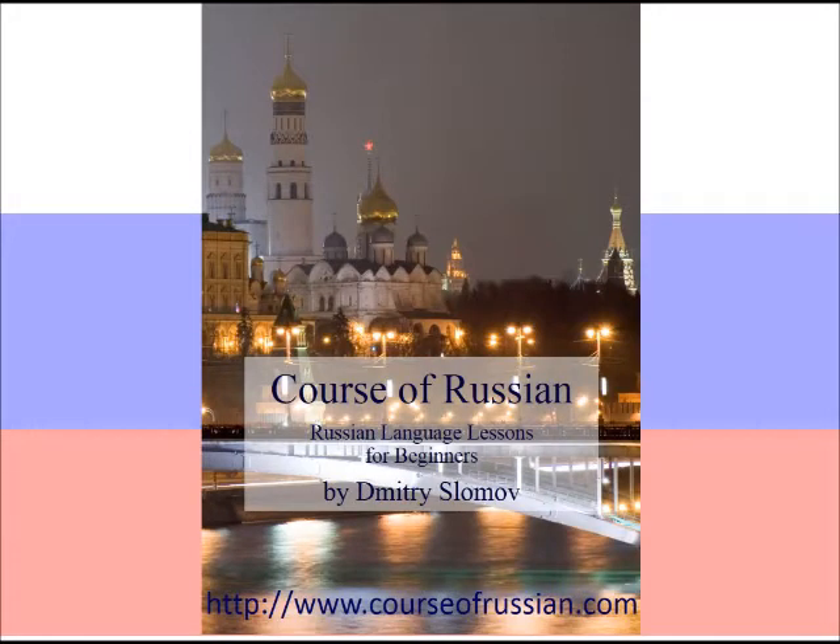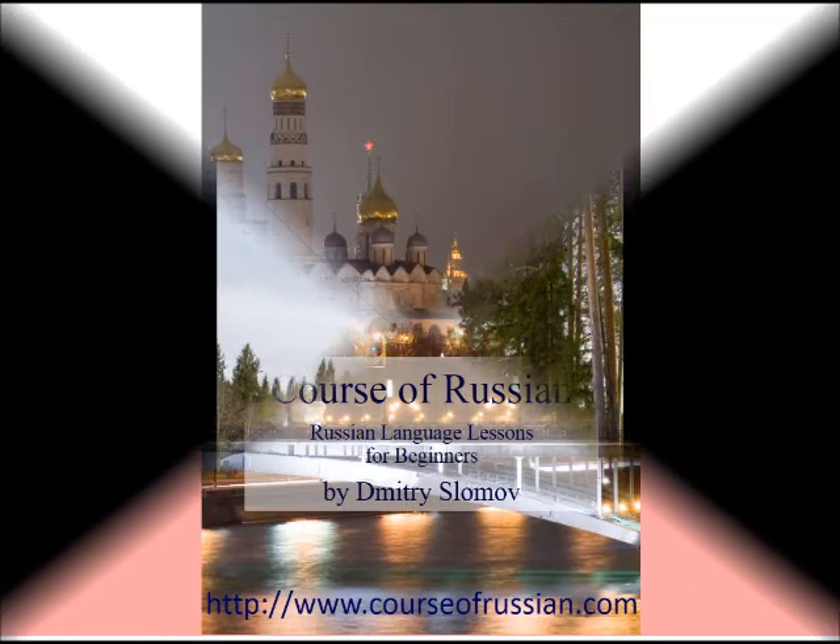Привет, and welcome to lesson 10 of my Russian language course. I'm your host, Dmitry Slomov, and today we shall talk once more about shopping — to be precise, about buying goods in a food store in Russia.